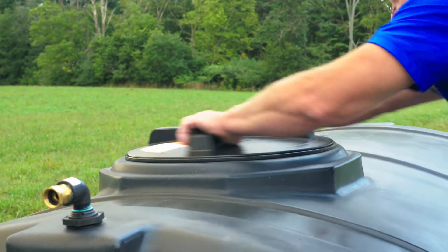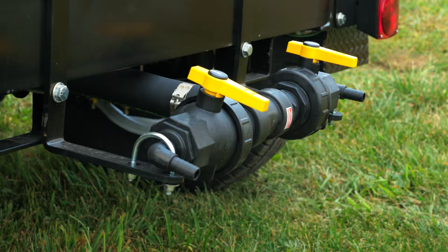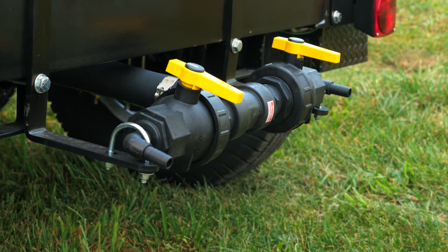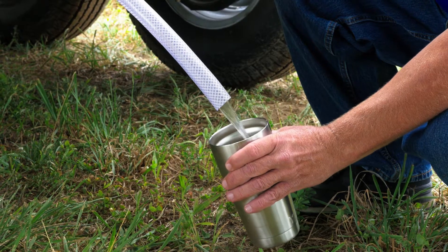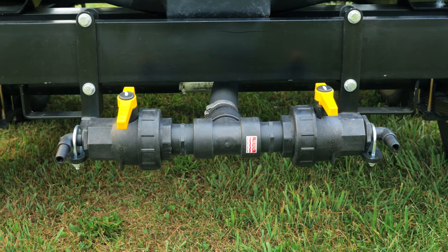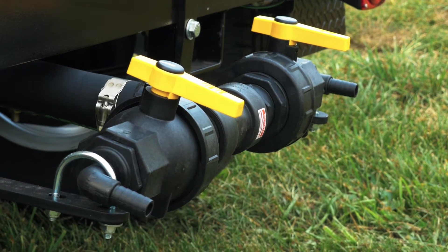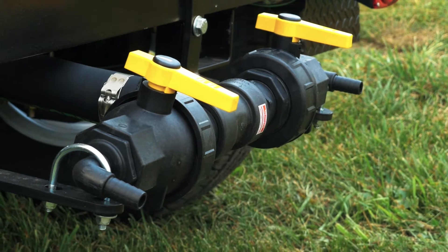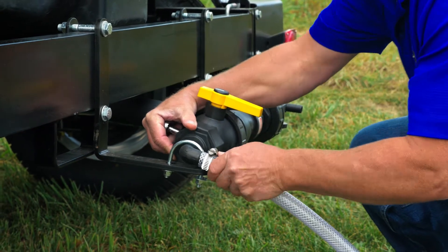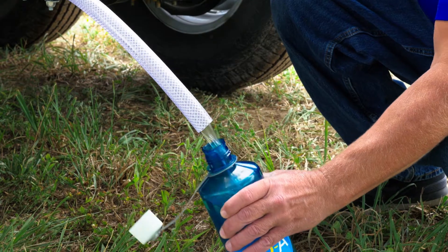The tanks are equipped with an easy-access vented lid for filling and servicing. The ABI potable water trailers feature a standard water distribution system that accommodates the majority of potable water needs. This standard configuration is gravity-fed and includes two 2-inch ball valves, each with a 5/8-inch hose barb. For added versatility, ABI offers select customizable water distribution system options depending on your water application needs.